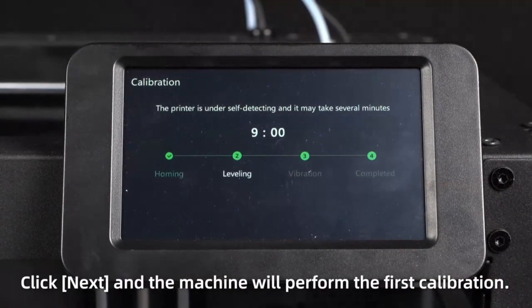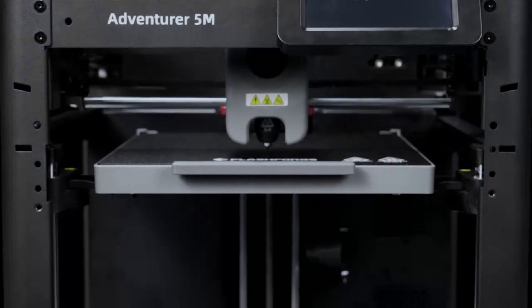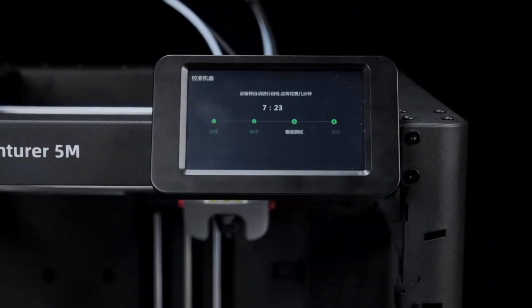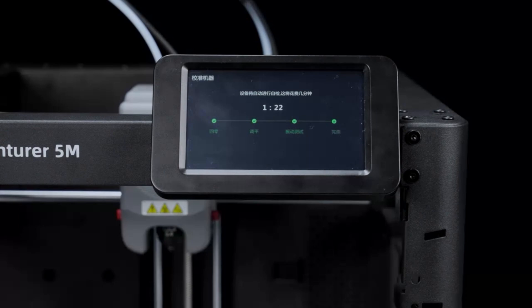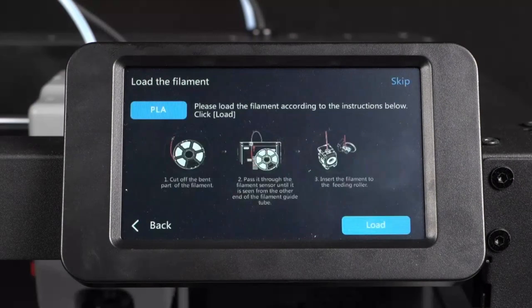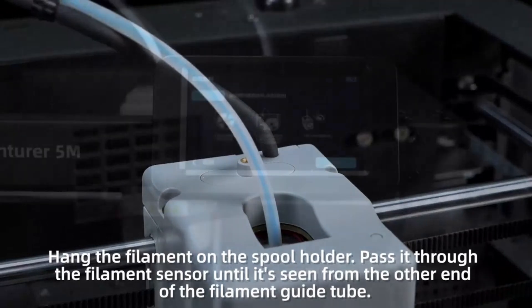The FlashForge Adventurer 5M truly shines when it comes to connectivity and material versatility. Equipped with Wi-Fi and cloud printing capabilities, it allows for remote monitoring and control, which is ideal for users who want to keep an eye on print progress without being physically present. Moreover, it supports a variety of filament types, from PLA to ABS and even PETG, offering creators flexibility in their projects. Print quality is impressive, with smooth finishes and minimal warping, especially on complex designs. Additionally, the Adventurer 5M's removable nozzle design simplifies maintenance, allowing users to easily switch or clean the nozzle to prevent clogs.